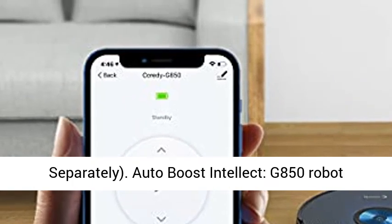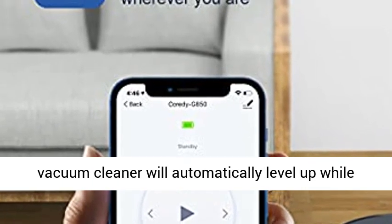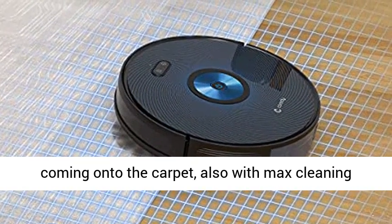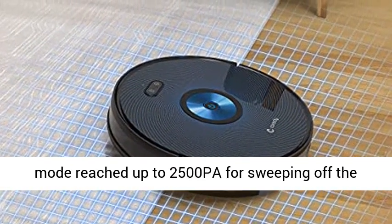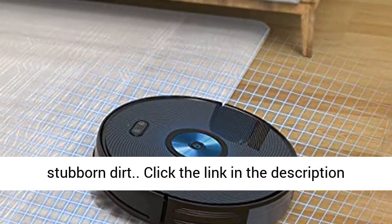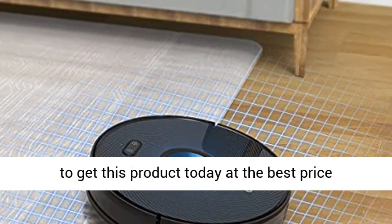Auto Boost Intellect — the G850 Robot Vacuum Cleaner will automatically level up while coming onto carpet, with max cleaning mode reaching up to 2500 Pa for sweeping off stubborn dirt. Click the link in the description to get this product today at the best price.